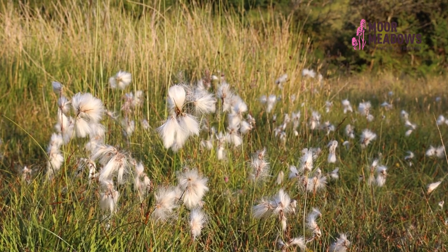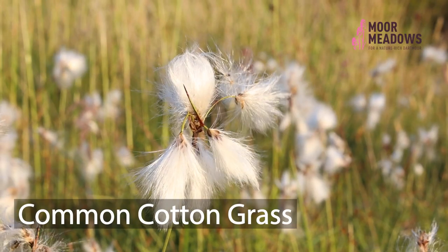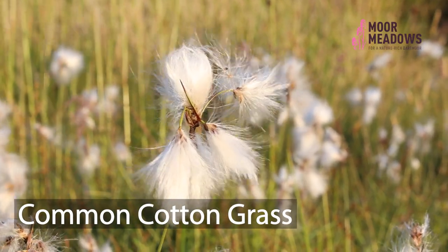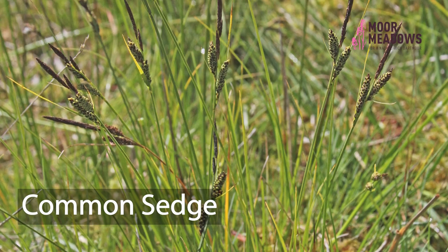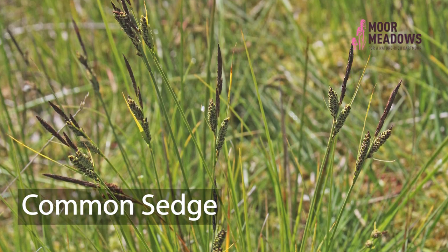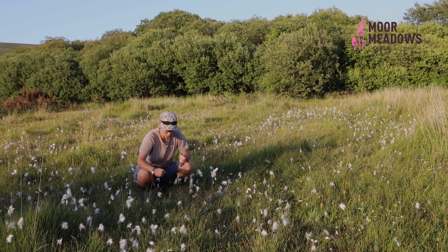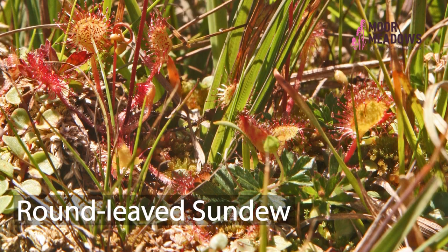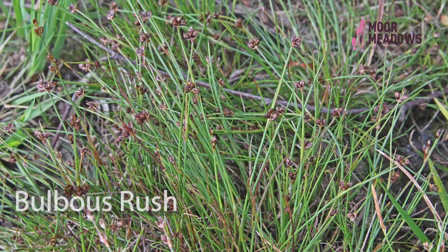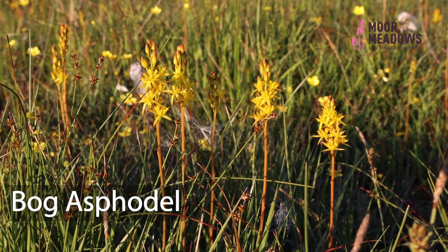Here I've got common cotton grass — you can see there's lots of different flower heads that all accumulate at the top of the stem. We've got some common sedge here which has a really compact little flower head, and also surrounded by bog pimpernel, round-leaved sundew, some bulbous rush, and really very beautiful bog asphodel there on my left.